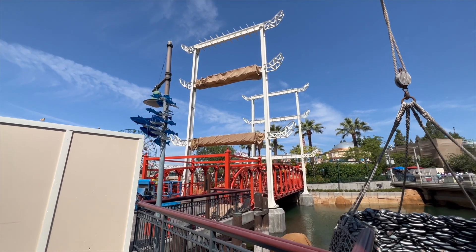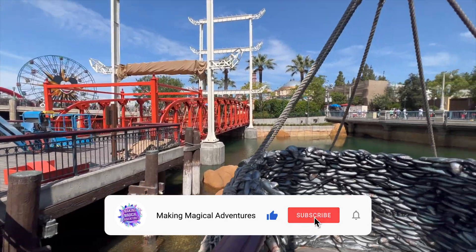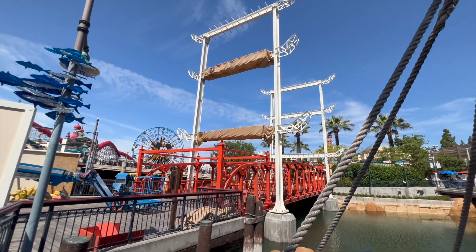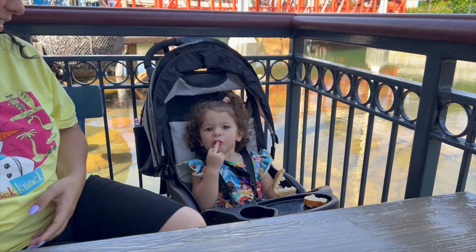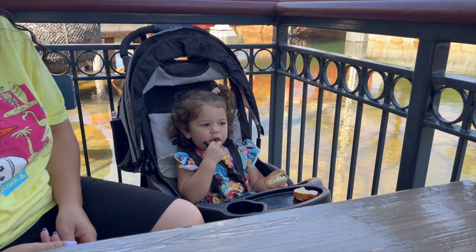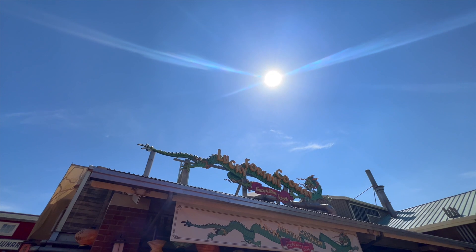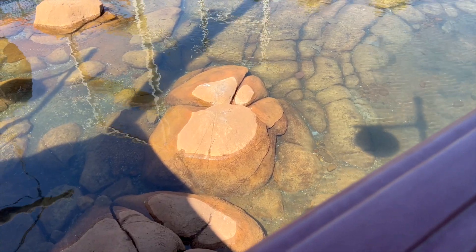Here's a closer look at the railings for the little bridge coming into San Fransokyo with all the fish — it's looking good, just can't wait for it to be painted. Lucky Fortune Cookery opens at 11 o'clock, so if you want to try the Baymax foods, keep that in mind — you can't get them first thing in the morning. We highly recommend using the app: about five minutes before, you hit 'I'm here, prepare my order' and you can just walk up and pick it up.